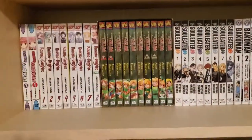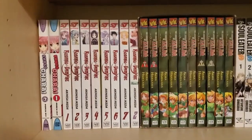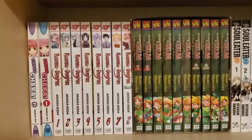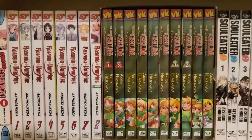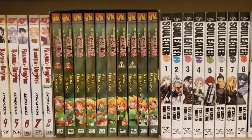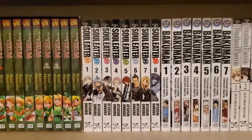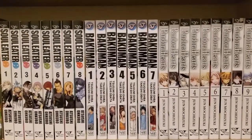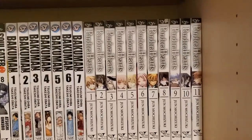So now, seeing what's behind that other manga: I have Shugo Chara 1 and 7, I have Rosario plus Vampire 1 through 7 and a random volume from season 2, I have a box set of The Legend of Zelda manga, I have 1 through 8 of Soul Eater, and 1 through 7 of Bakuman, and I have Pandora Hearts 1 through 11.